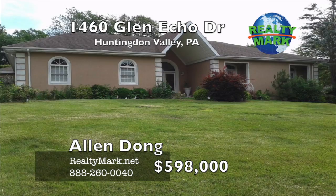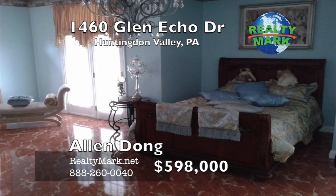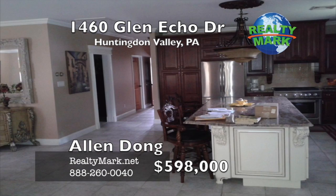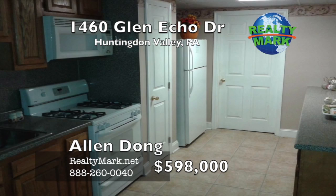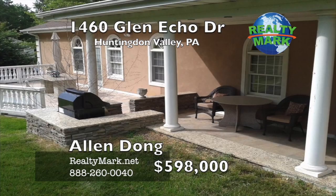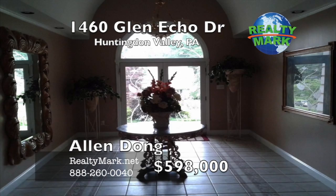Beautiful, luxurious ranch in Huntington Valley. Two spacious bedrooms, each with full baths. The master bedroom has a Jacuzzi hot tub. Three kitchens and three and a half bathrooms. Large living room, formal dining room, home office and a paddle room. It also features a grand foyer, granite countertops, cherry wood cabinets, granite island, gourmet oven, stainless steel appliances and high quality ceramic tile floors. The lower level is huge — the size of the first floor — with a full kitchen, full bath and open space for entertainment. The exit is walk-out to the street. The home is in move-in condition. Call Alan Dong for more information.